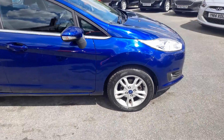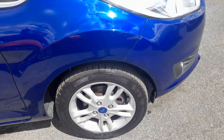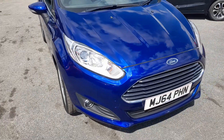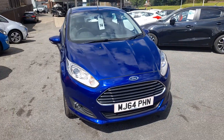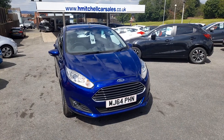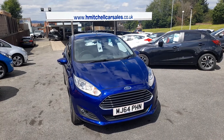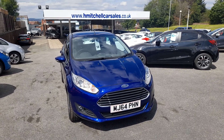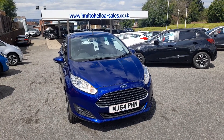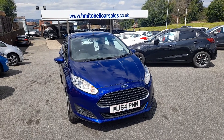Moving around now to the driver's side front alloy wheel. I hope you find this video informative. For any further questions regarding this car please contact us by phone on 01924 411323, or send an email to mail@hmitchellcarsales.co.uk. Thank you for watching — I look forward to your enquiry.